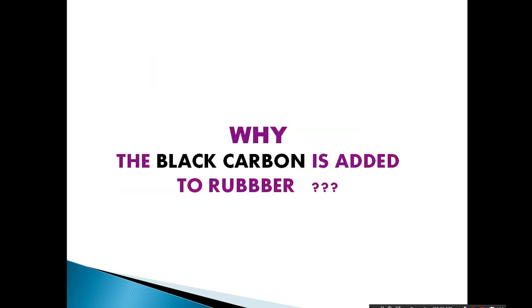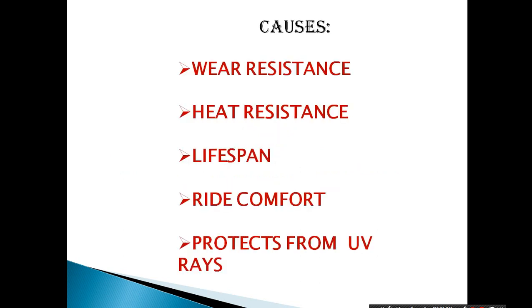There is another question that arises in our mind: why is carbon black added to rubber? There are main reasons for adding carbon black to rubber. First, it provides wear resistance. Due to the high friction between the tire and road, heat is generated. By adding carbon black to the rubber, heat resistance is also generated, and the lifespan of the tire is expanded, so the driver feels greater comfort.